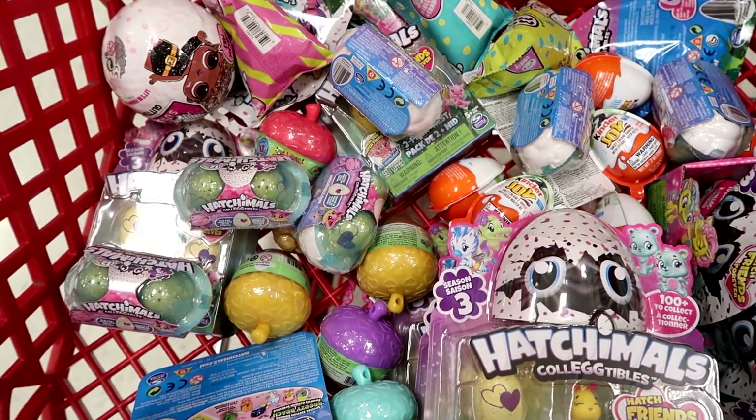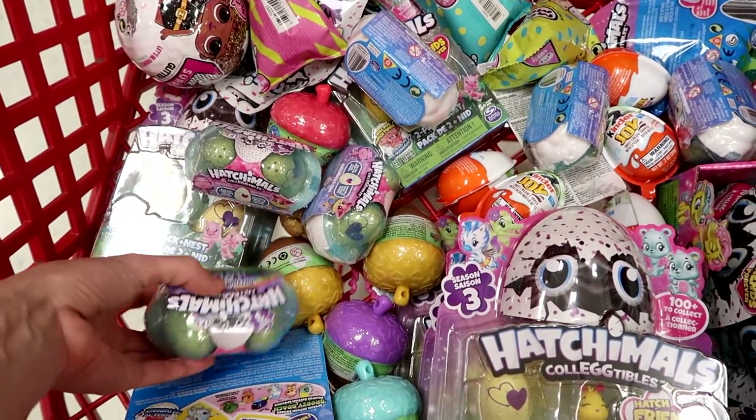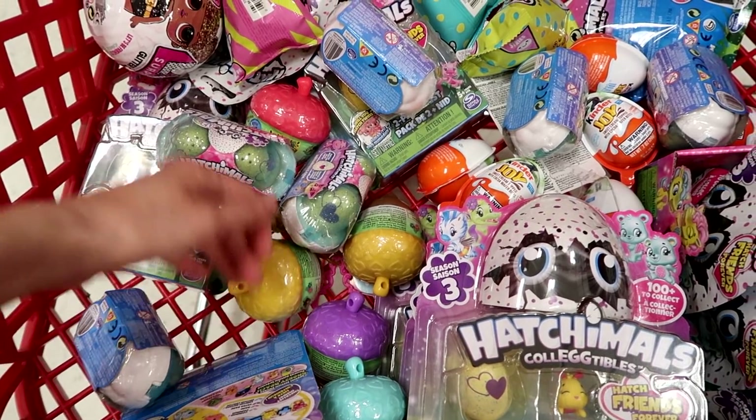This is what I'm picking up here today at Target. We found a bunch of cool new things - lots of Hatchimals, Little Woodsies, and more. That is going to wrap up our toy hunt for this week. Leave a comment below and let me know which toy was your favorite that we found. Thank you all so much for watching. Make sure you give this video a thumbs up and don't forget to subscribe, and I will see you next time. Bye!